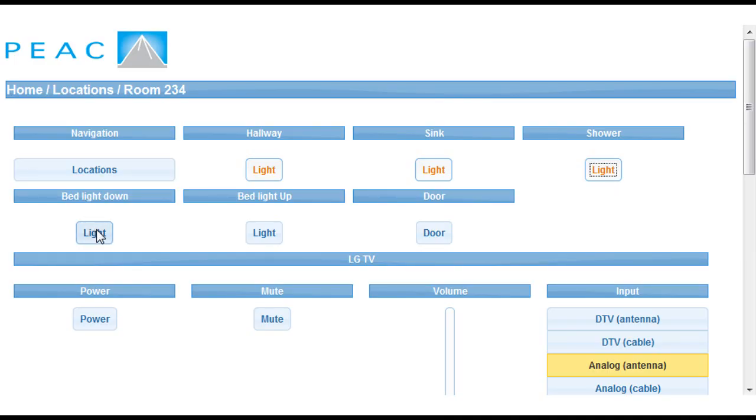The Leonard Florence Center for Living has chosen to automate the lights, blinds, TV, and a nurse call.